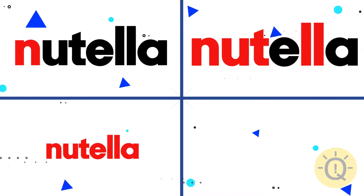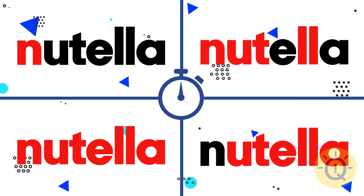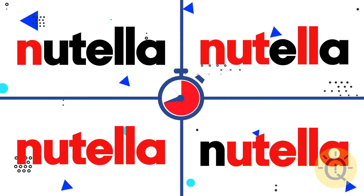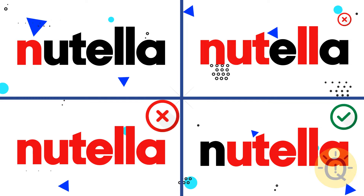Can you spot which one of these four Nutella logos really exists? The fourth one.